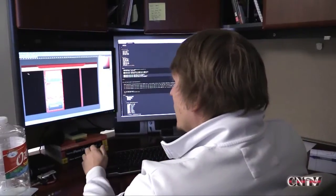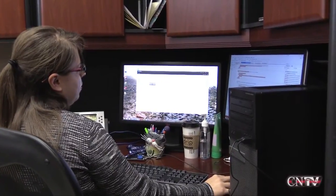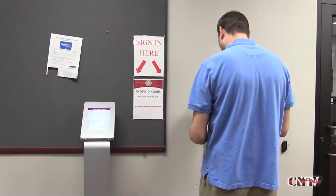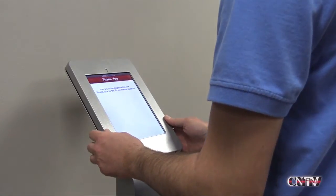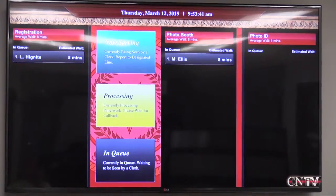A group from Cherokee Nation's Information Systems employees came up with the customized design. The process uses a kiosk for signing in, and based on the client's responses to certain questions, the system will place them in one of two queues or waiting lines.